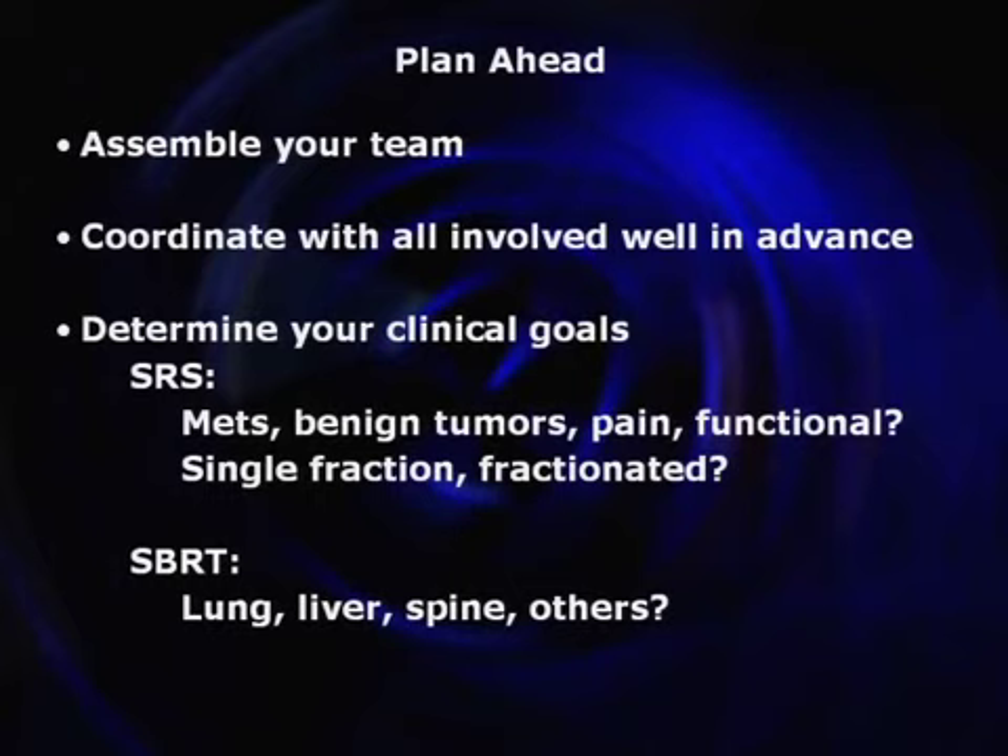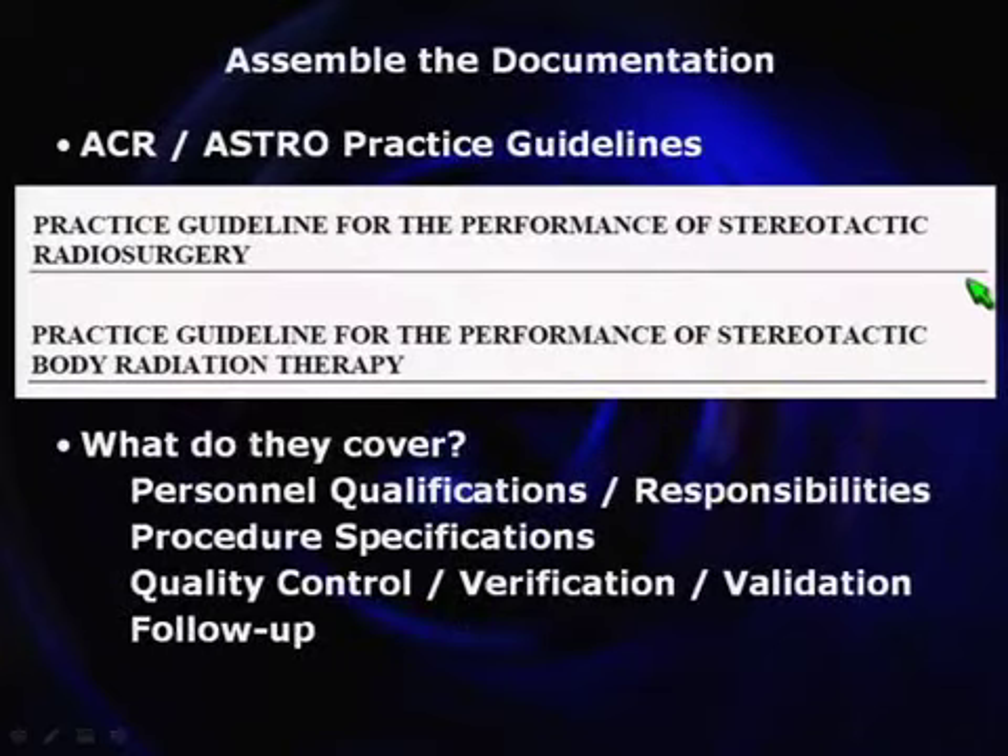Decide why you're buying a machine and for what clinical applications. Is it radiosurgery? If so, do you want to treat METs only, or treat functional disorders, pain, trigeminal neuralgia? They have different requirements. Are you going to do SBRT? If so, what — lung, liver, prostate, spine? They all have different requirements. Some have motion issues and some don't. You need to think about all of those things.